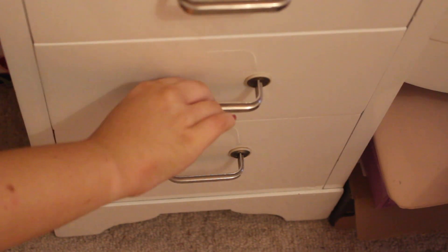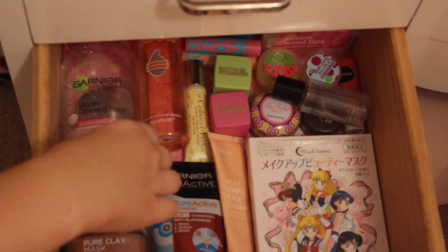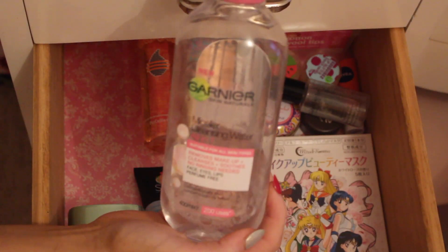Then as it starts to get dark I start to get ready for my shower, so I just go into my skincare drawer and pick out the products that I'm going to use.